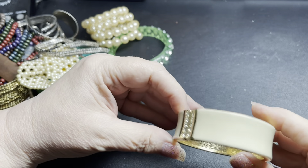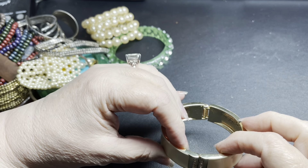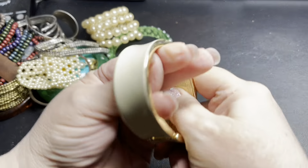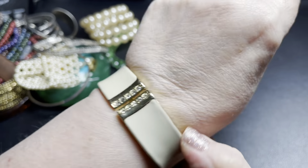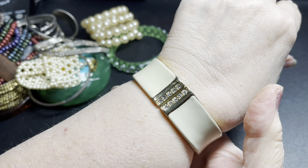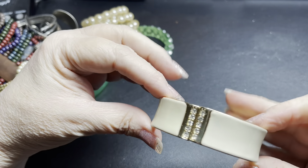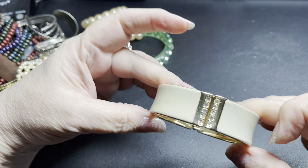And the last one is this enamel clapper bracelet with rhinestones in the center. It is seven and a half inches — it barely goes around, so you need to be smaller than seven and a half inches. It is in very very nice condition, so I'm gonna say five dollars.